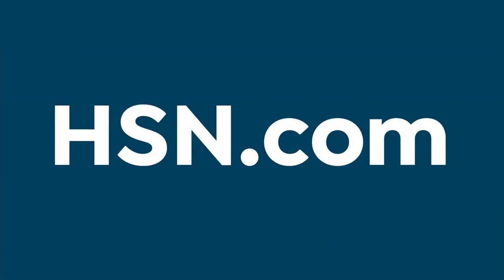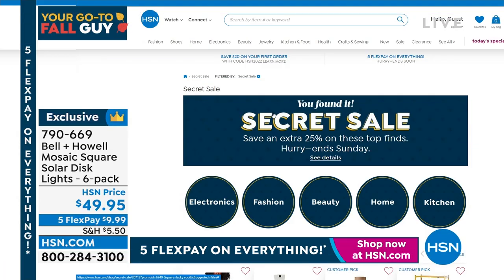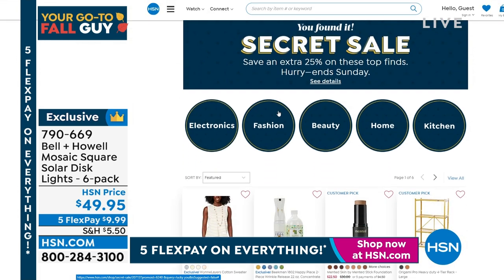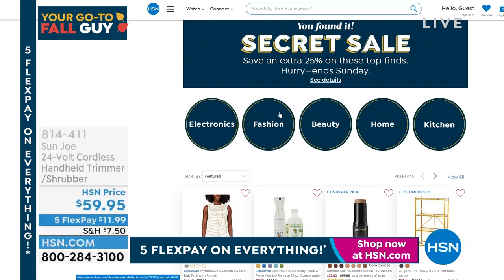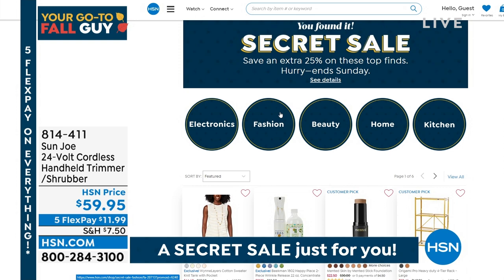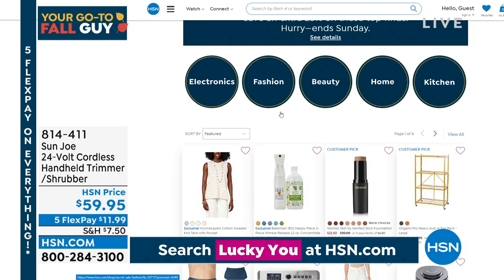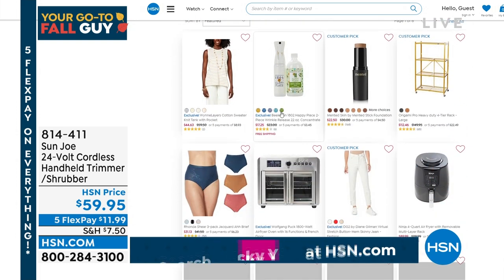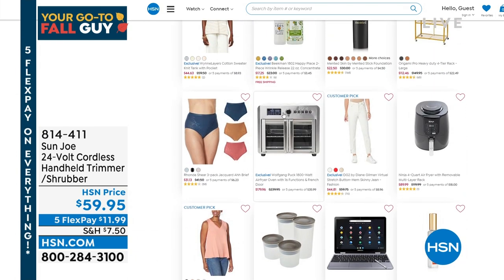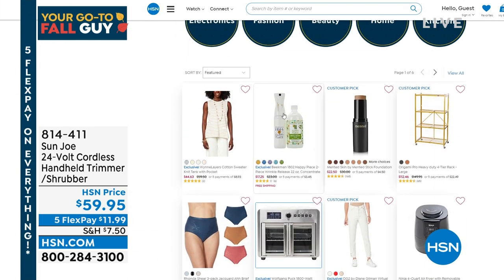We've got a secret sale going on with all the great brands you know and love. The secret phrase is 'lucky you' — go to HSN.com and type 'lucky you' into the search bar to reveal spectacular deals. Get an additional 25% off over 300 items, featuring Ninja, Beekman, G by Giuliana, Shark, Curtis Stone, HP, Samsung, and more. But act quickly — the sale is very limited and lasts for a limited time.